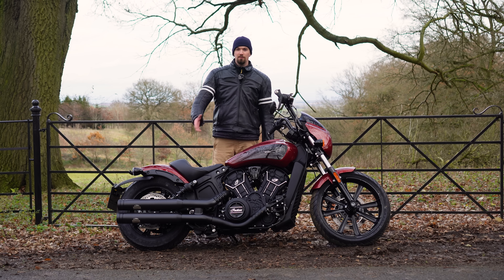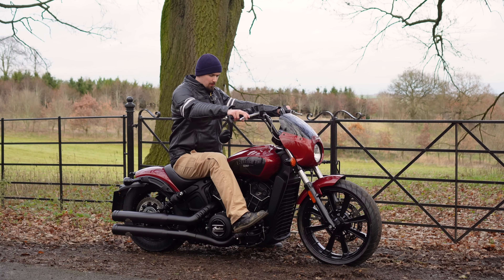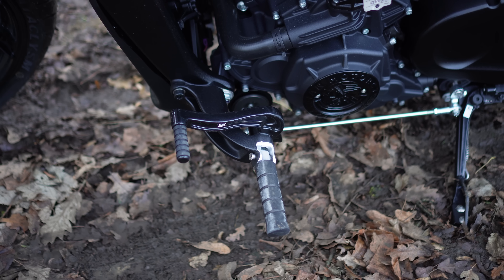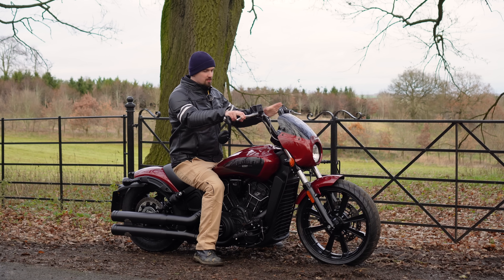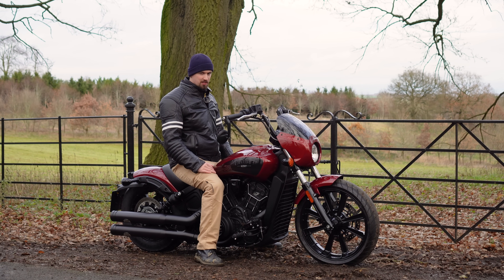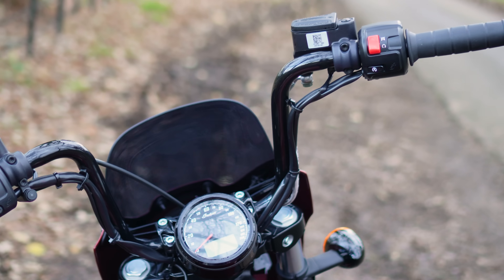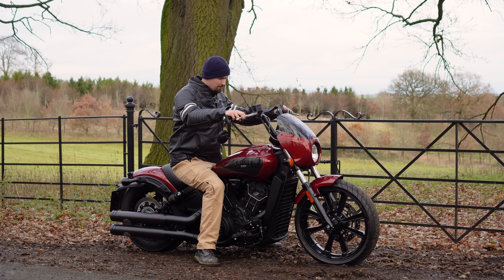I'm six foot one and it's a very comfortable riding position with forward controls — but they're not majorly far forward, just in the right place. If they were a little further back it would feel cramped for someone my height. For shorter riders, the bike sits very low and you can flat-foot it easily. The mini ape bars look really cool and put your arms in the perfect position, just in line with your shoulders at a nice width — comfortable and you'll look great on it.